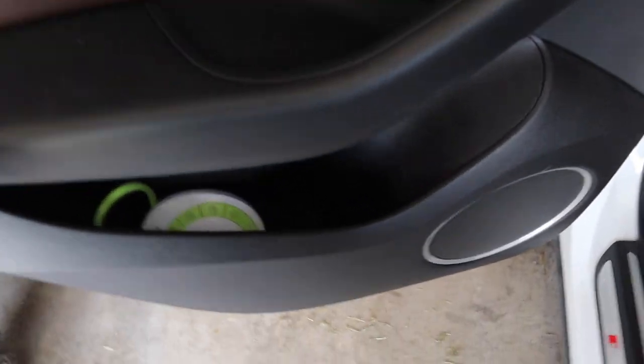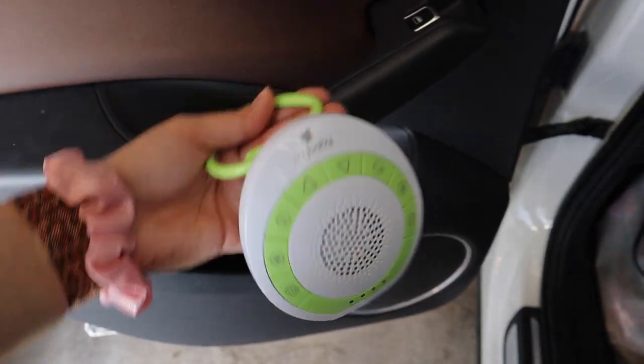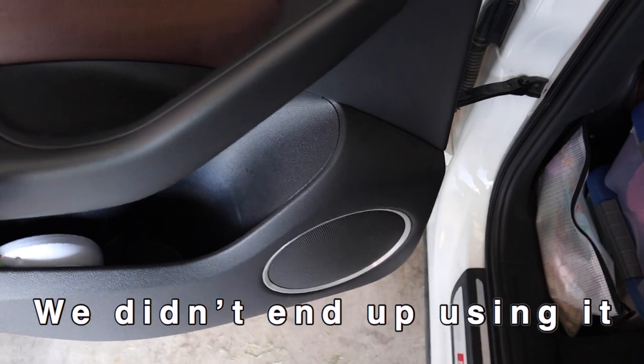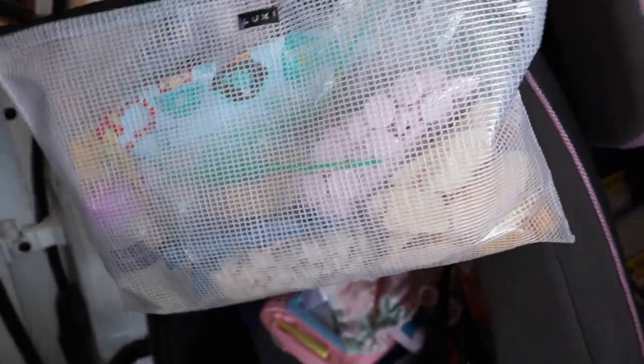This is Luxie's side — this is where it gets interesting. In the door I just have her portable sound machine. Not sure if we'll need it, but I'd rather have it and not need it than need it and not have it. Over here, this looks like a jumbled mess but I promise it's organized. This is Luxie's version of the little snack thing — these are just for the snacks for today and tomorrow since we'll be staying in a hotel in between. I've got her snacks, some wipes to wipe her hands off, and some hand sanitizer in there.